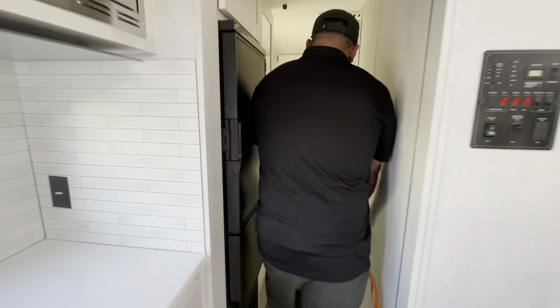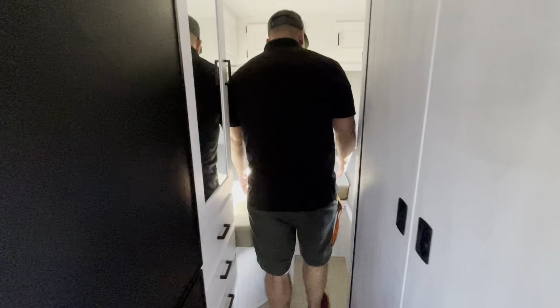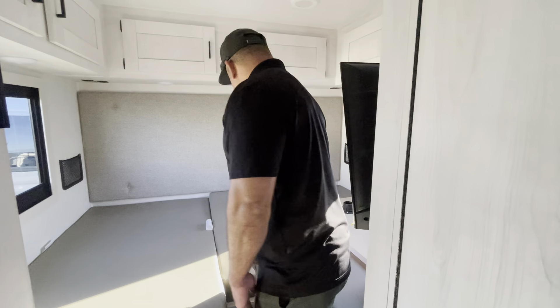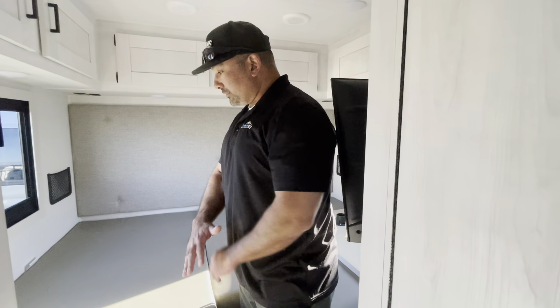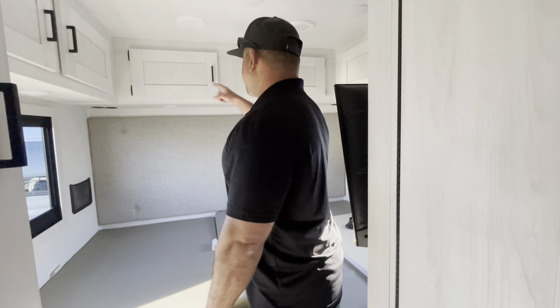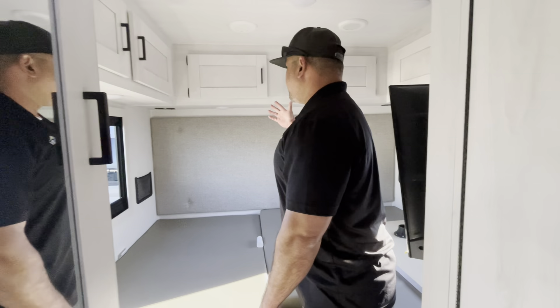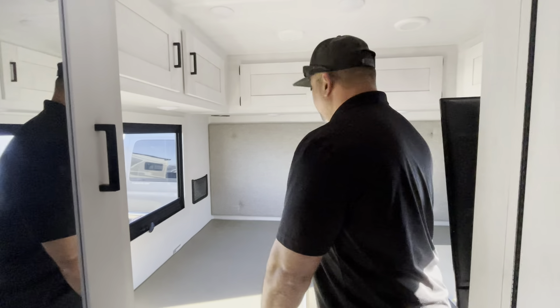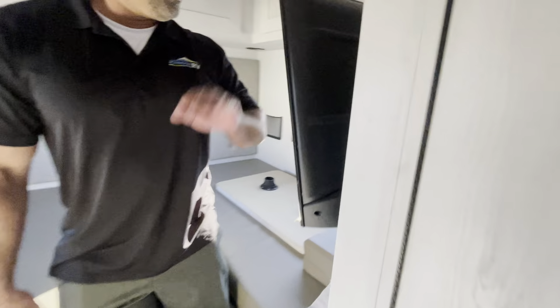As we make our way through to the back, you do have a split-twin bed setup that you can leave as a split-twin, where you can easily access the bed from the center section, or you can fill the center section in and have one giant RV king-style bed back here. Overhead storage all throughout, which could also be used for CPAP machines — a lot of folks these days have those. There is also a 40-inch smart TV on an arm so that you can articulate it.